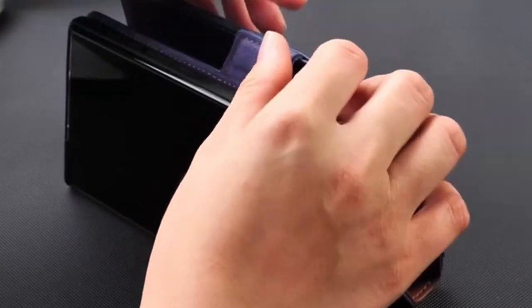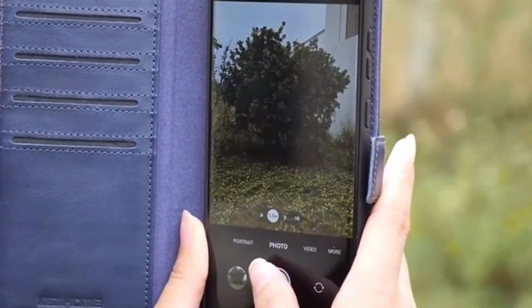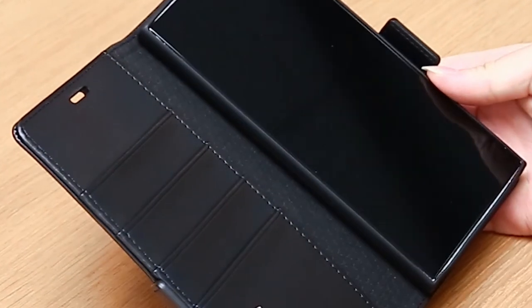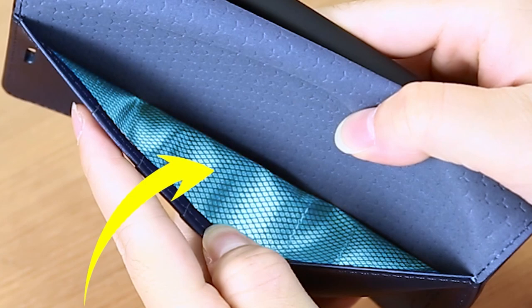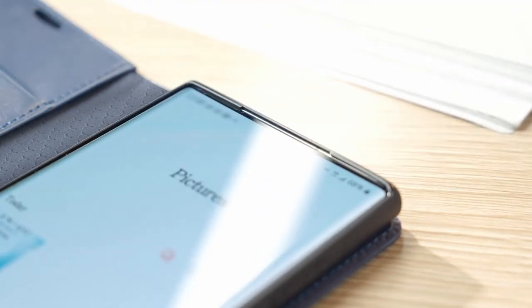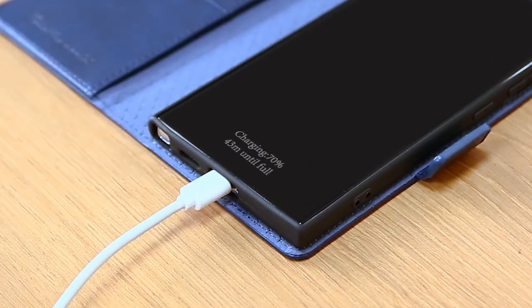Introducing the pinnacle of luxury and protection — Galaxy S24 Ultra leather cases that redefine sophistication. Crafted with precision and attention to detail, these cases offer unmatched elegance while ensuring utmost durability and functionality. Designed exclusively for the Galaxy S24 Ultra, they provide a perfect fit and easy access to all ports and features. With their premium leather construction, these cases elevate the aesthetics of your device while providing superior protection against everyday wear and tear. A video guide has been prepared to help you choose the best Galaxy S24 Ultra leather cases.